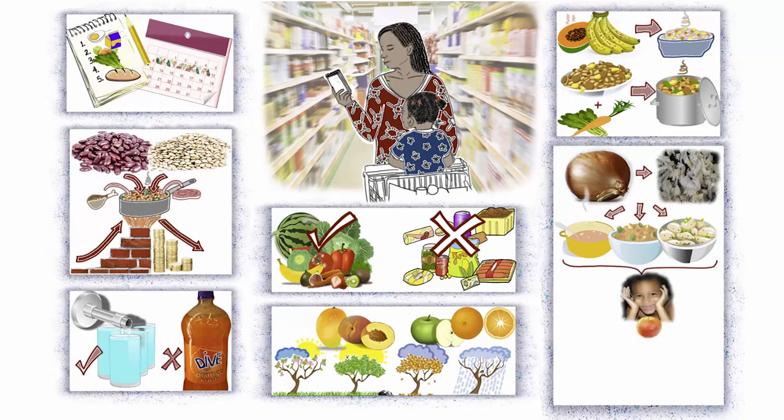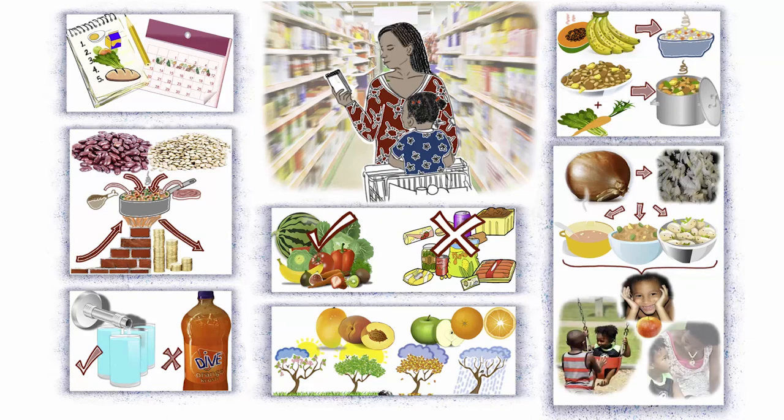When you're eating on a budget, enjoy smaller amounts of healthy food instead of larger amounts of foods that are low in nutrients. Nutritious foods will leave you and your family feeling satisfied for longer, and they'll also protect your health.